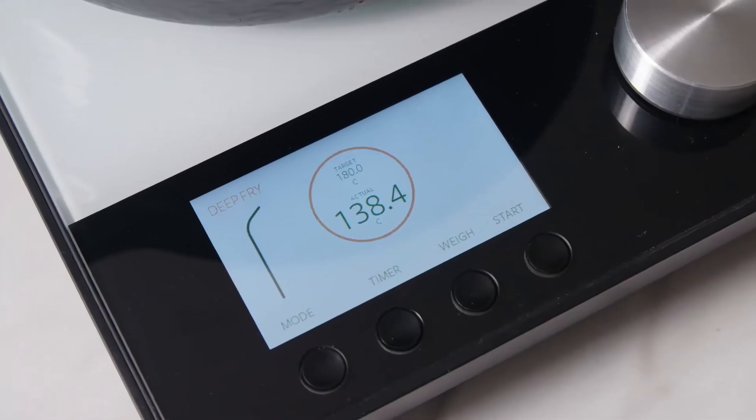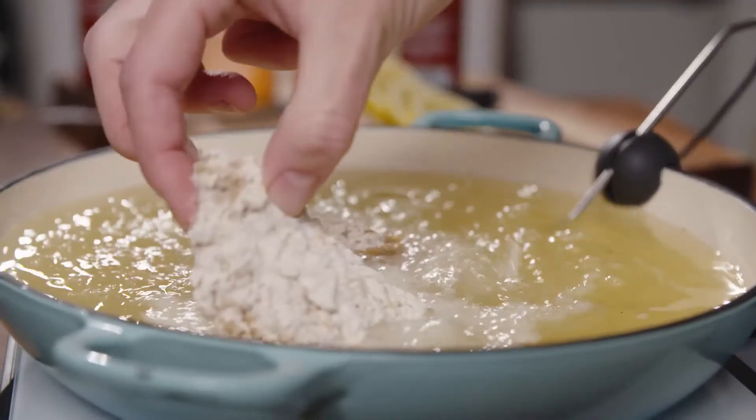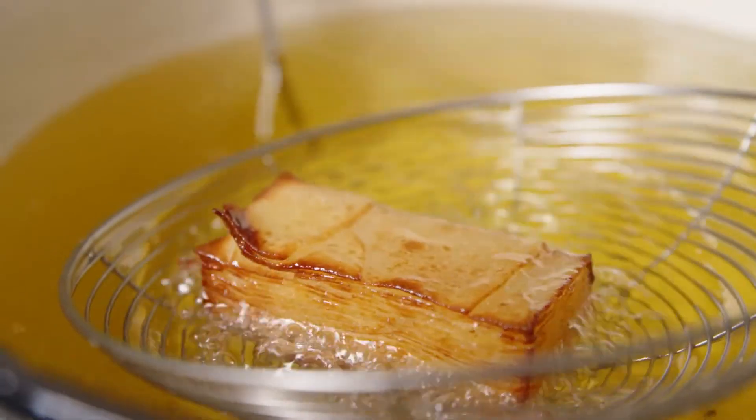You can also use the probe for precision deep frying by easily attaching it to the side of your pan. This ensures your oil doesn't get too hot and is quickly brought back to target temperature after adding cold food.